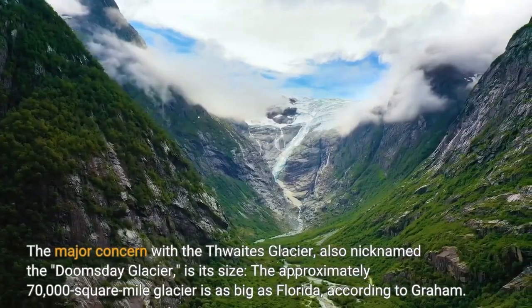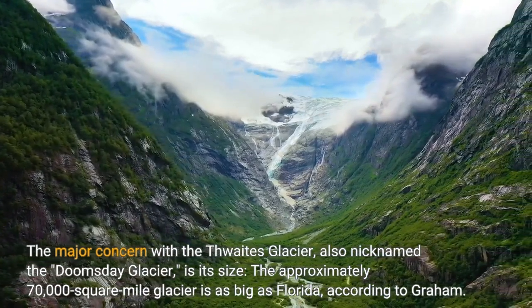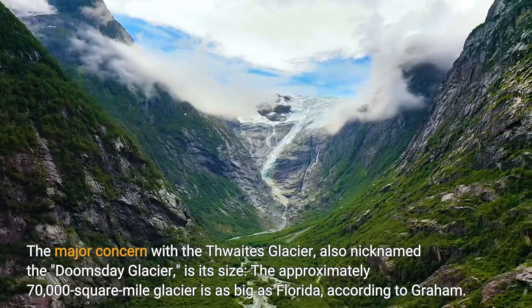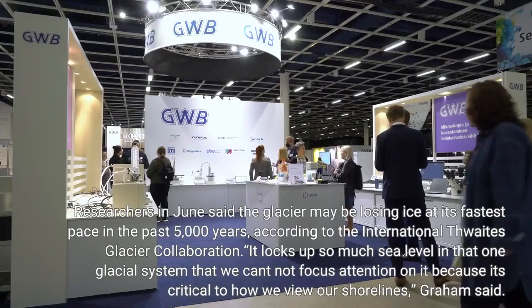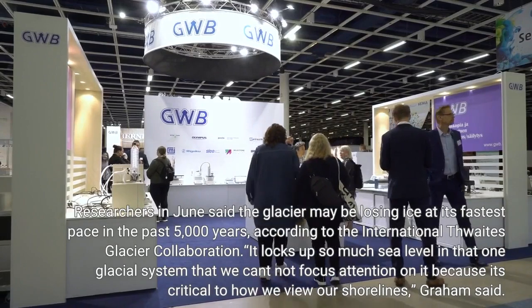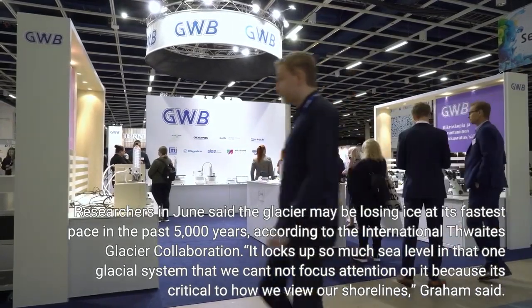The major concern with the Thwaites Glacier, also nicknamed the Doomsday Glacier, is its size. The approximately 70,000 square mile glacier is as big as Florida, according to Graham. Researchers in June said the glacier may be losing ice at its fastest pace in the past 5,000 years, according to the International Thwaites Glacier Collaboration.